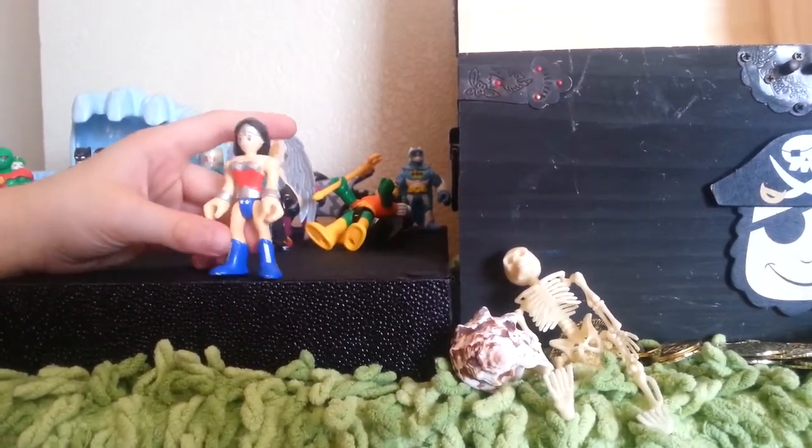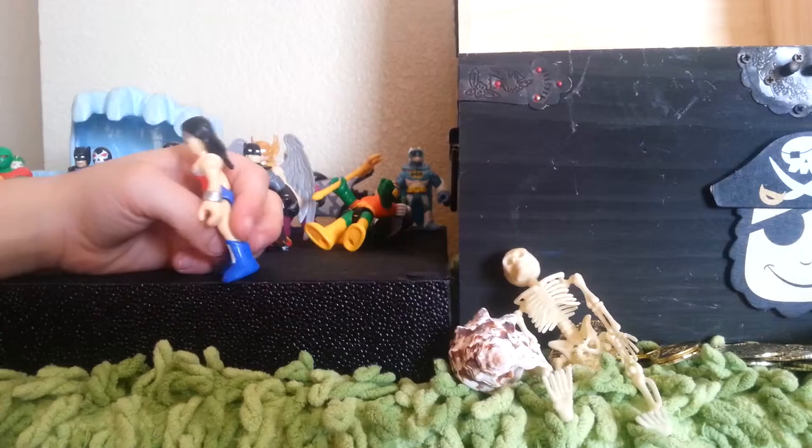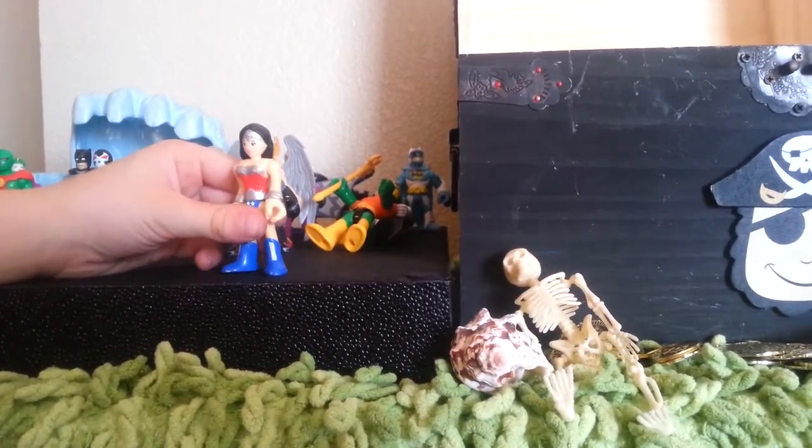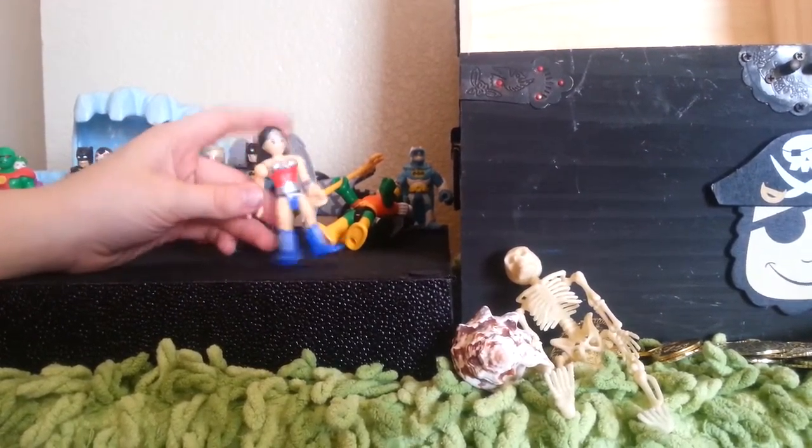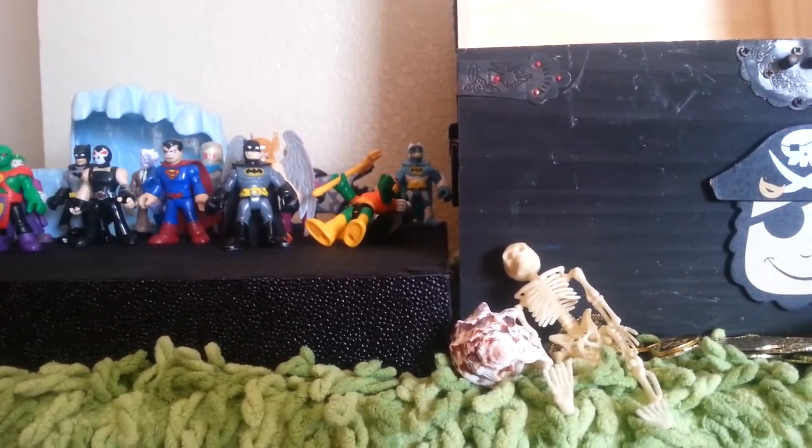Our next one we got is Wonder Woman. She has this awesome crown with stars, cool bracelets, this cool breastplate, and cool shoes. Really, really nice figurine.